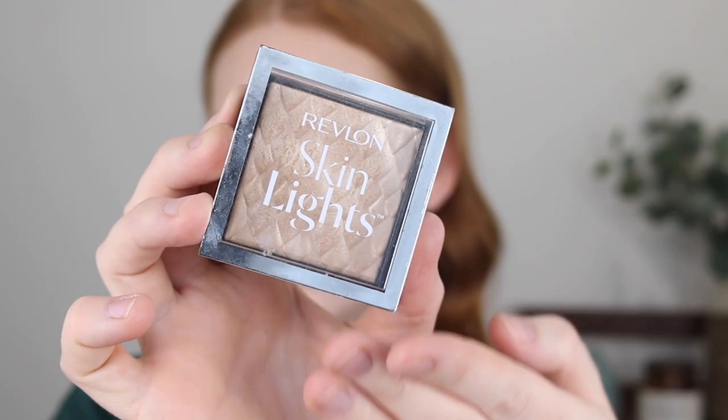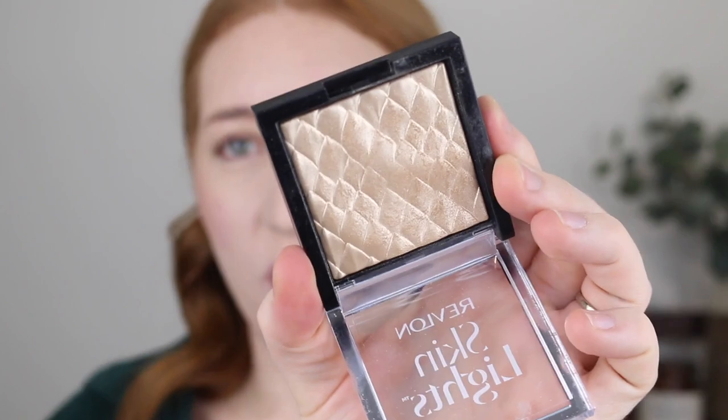For highlighter I have the Revlon Skin Lights Prismatic Highlighter in the shade Daybreak Glimmer. This has to be the best highlighter I have tried from the drugstore. I have a real issue with drugstore highlighters — I feel like they're usually chalky and too glittery and metallic. This one is so smooth to touch and has a beautiful glossy finish rather than a metallic glittery finish, which gives it more of that high-end touch. The pattern on the powder is really fancy for a drugstore highlight, giving it that extra boost of bougie.